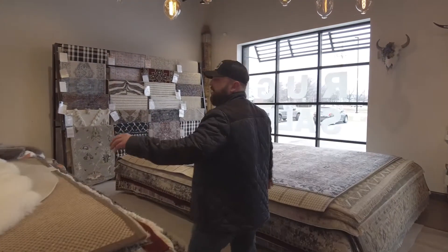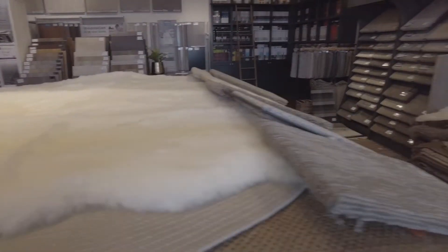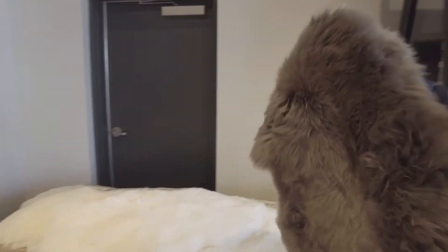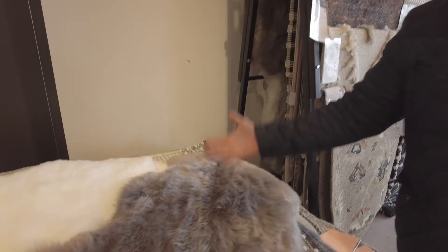We have some new sheepskin rugs here — the large rug and some of the smaller rugs. These are just extremely thick, soft, and they're well priced for what they are. This one's like 99 bucks for a sheepskin rug.